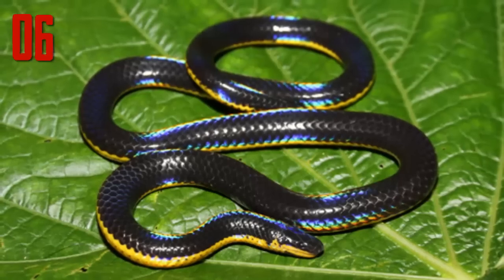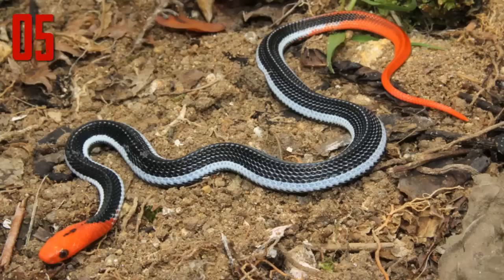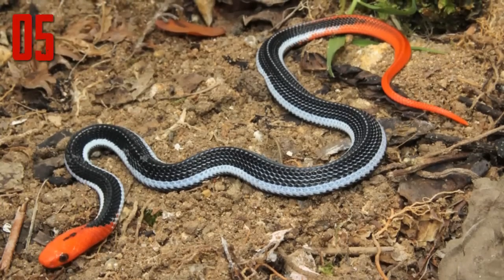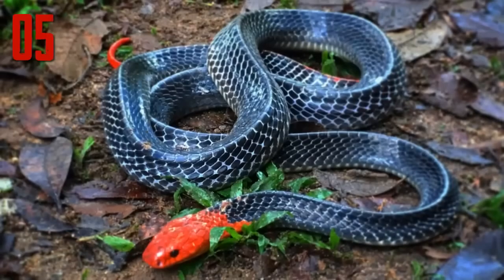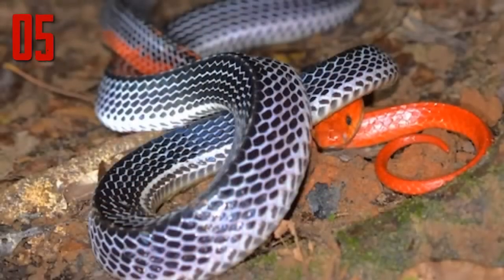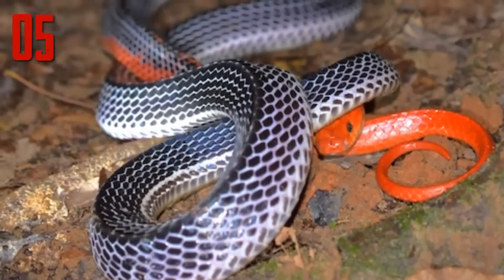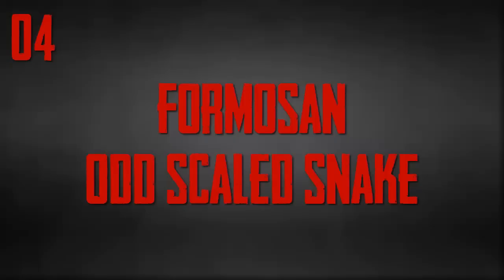Number 5: Red-headed krait. The red-headed krait is a highly venomous snake which inhabits forested hills and lower areas below 400 meters of elevation. It is mostly found in the southern part of Thailand. The red-headed krait grows up to 6.9 feet. The beauty of this snake is personified in the form of its bright orange-red head with a pale body and short reddish tail.